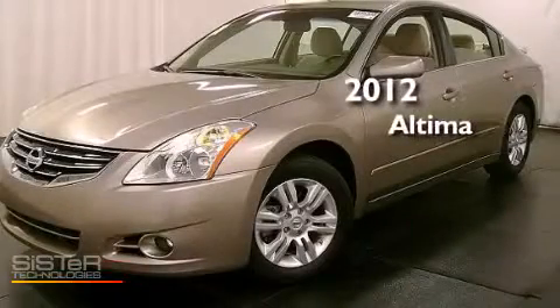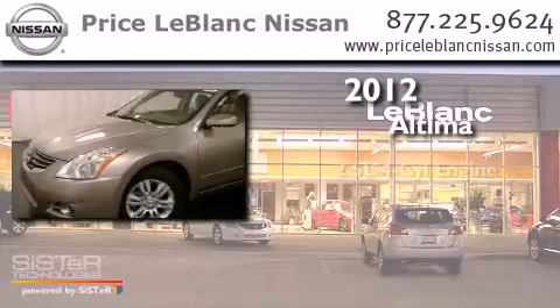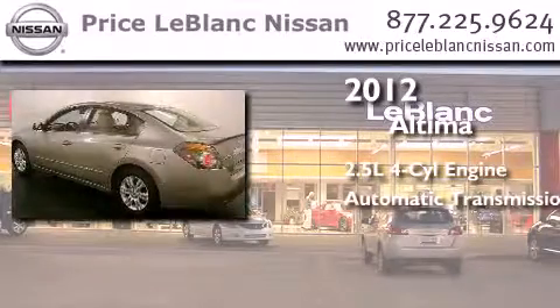This is a certified pre-owned 2012 Nissan Altima. It features a 2.5-liter four-cylinder engine and an automatic transmission.